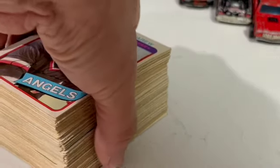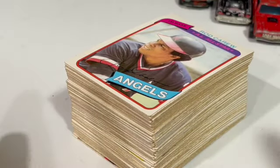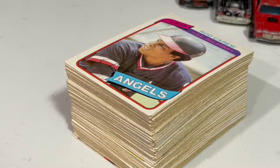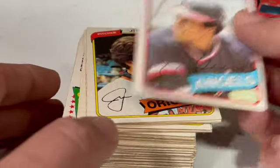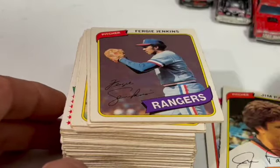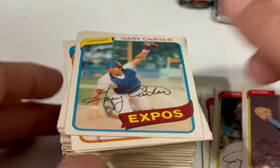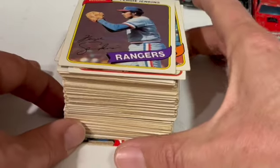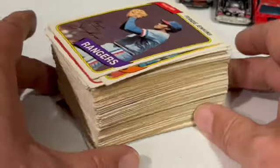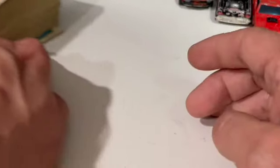Now for the baseball cards to end off. I've got this stack from 1979 — it does not have the Rickey Henderson unfortunately, but I got this stack for $5. It's got a few hall of famers: Rod Carew, Jim Palmer, Fergie Jenkins, and Gary Carter. For $5, it's probably a third or a quarter of the small set — there are under 400 cards in the set, so it's not very difficult to put together.